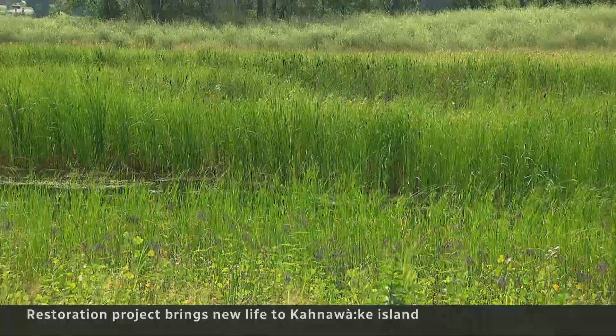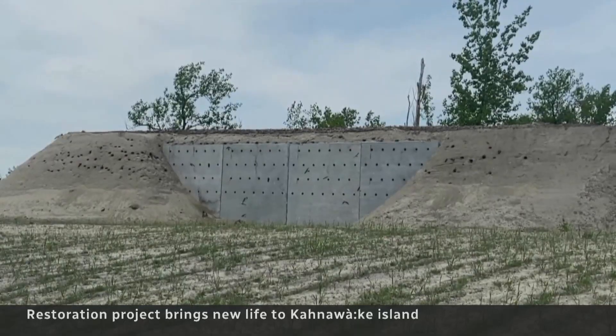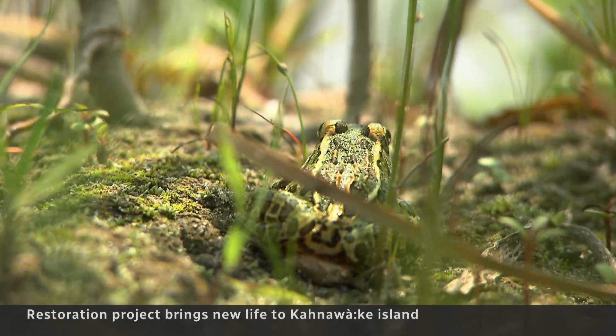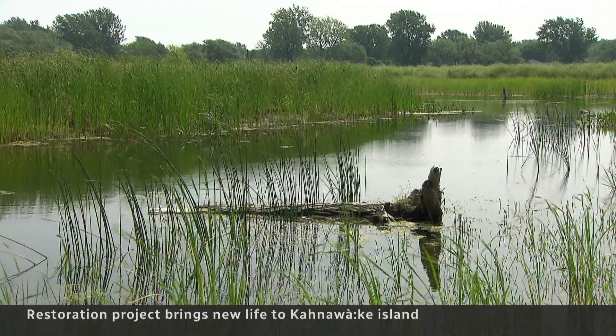This is Gadare de Gaguita Island in Kahnawake — a marina bay now teeming with life. Bank swallows nesting, western chorus frogs searching for food. Both threatened species have found safety here.